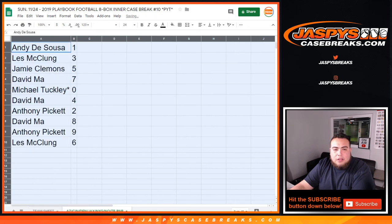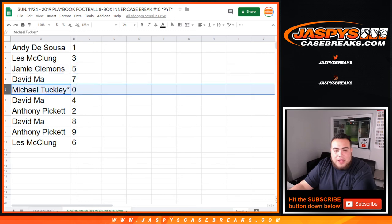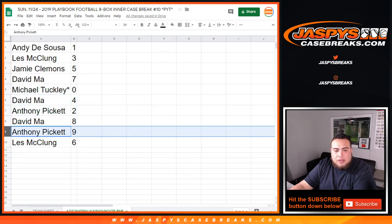Andy, you have one — so any one-on-ones for these teams would be yours. Less with three, Jamie with five, David with seven. Michael, any and all redemptions for these teams will be yours. David, you have four. Anthony with two, David with eight, Anthony with nine. Less, you have six.